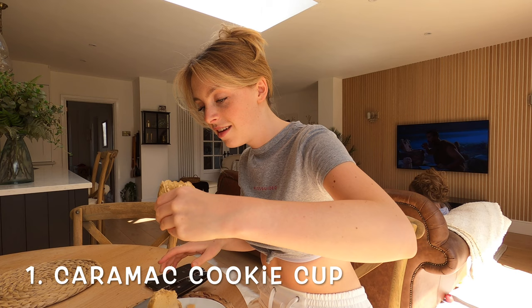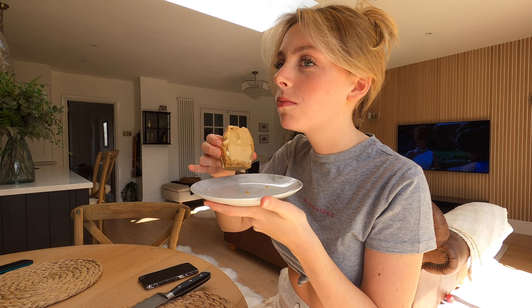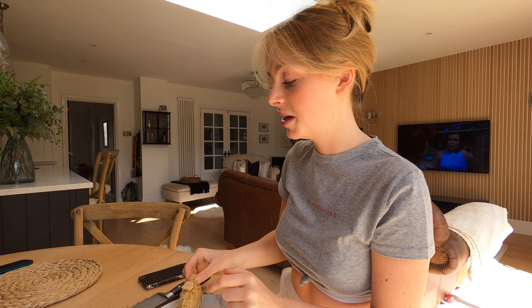Caramac cookie cup. I'm going to try this now. I don't really know how to try it. That's very sweet. Unbelievably sweet. I'll say 7 out of 10. I'm getting a little synthetic flavour.